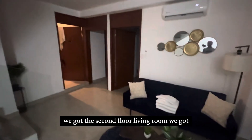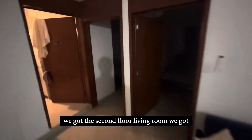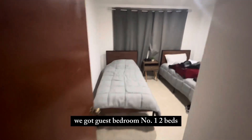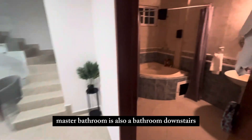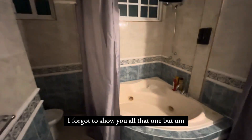Take y'all upstairs real quick — let's try to get y'all through this in a few minutes. We got the second floor living room. The footage is a little dark up here. We got guest bedroom number one — two beds. Then we got the main bedroom where I sleep at, and the master bathroom.